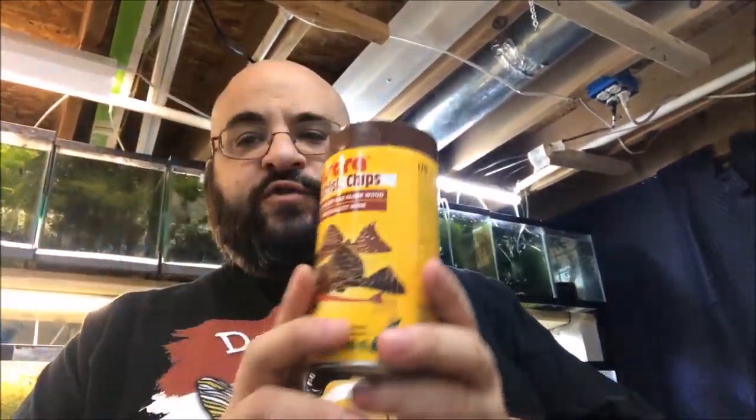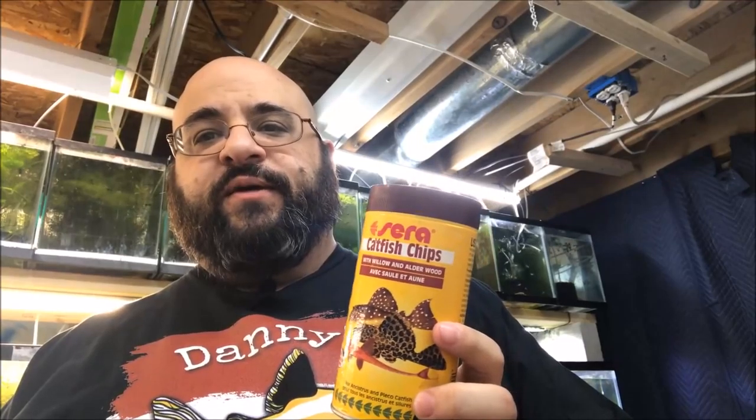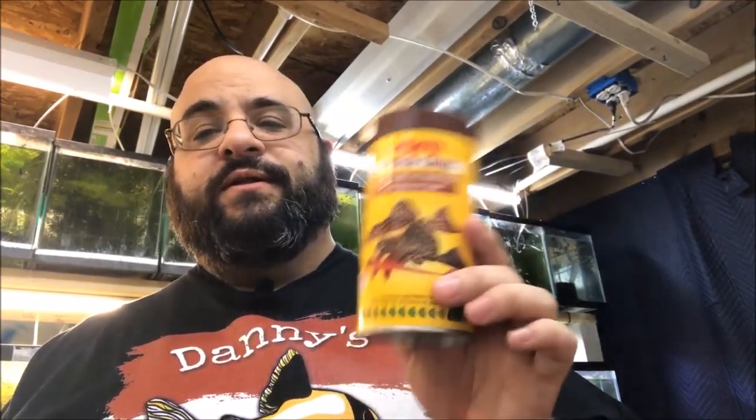Catfish chips — delicious! No, I'm not going to eat one. You can see this ginormous tub I got. I bought it at a local fish store — my local fish store started carrying it, I talked them into it. The Sora rep came to visit like every month and I'm like, I know that guy, he's pretty cool.